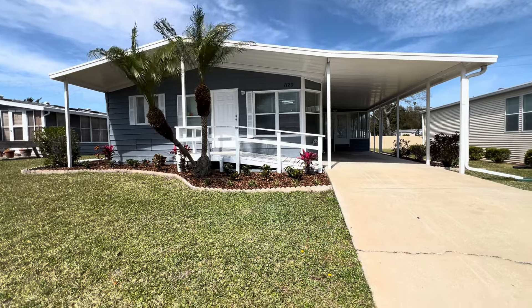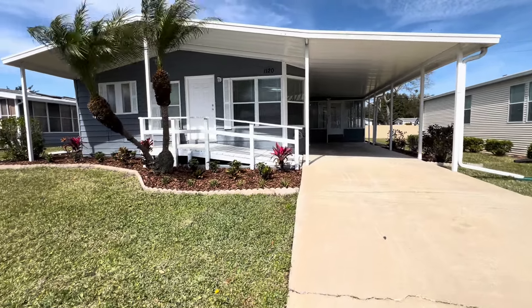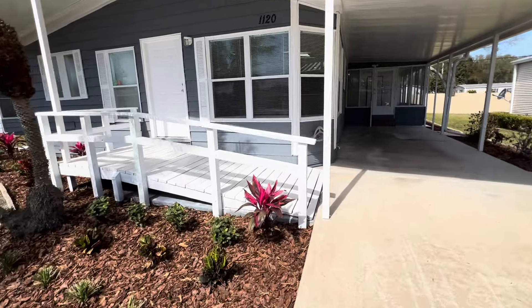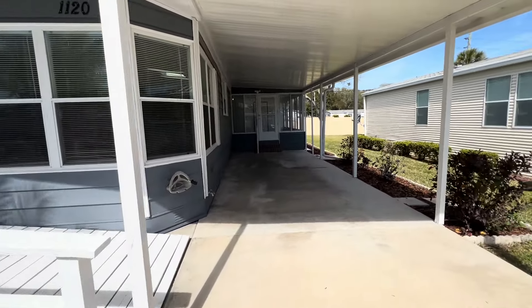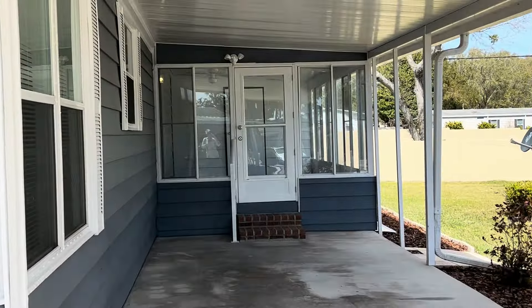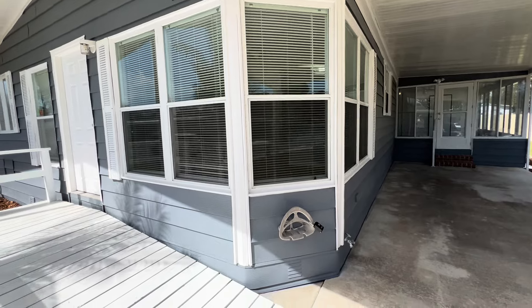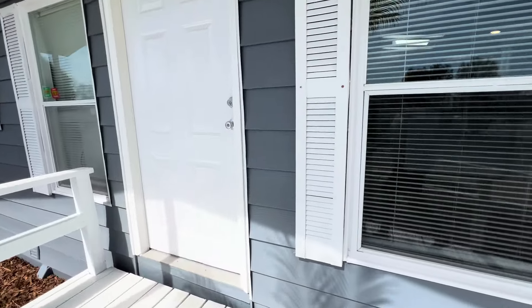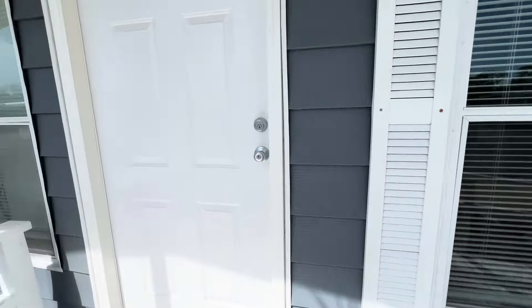Take a look at this little porch. You do have a ramp to go up to this front door, or you can also go in this door back here. There's your Florida room. I love these big windows. So let's go inside and I'll show you how great this house is — three bedrooms, two bathrooms. Three bedrooms are hard to find here.